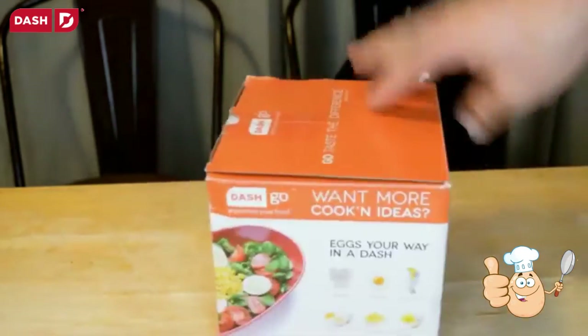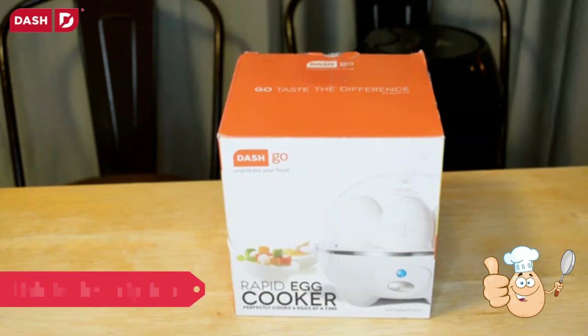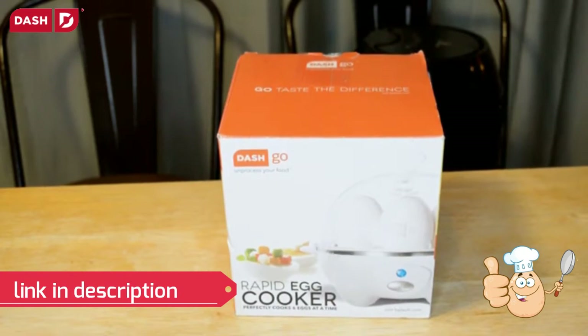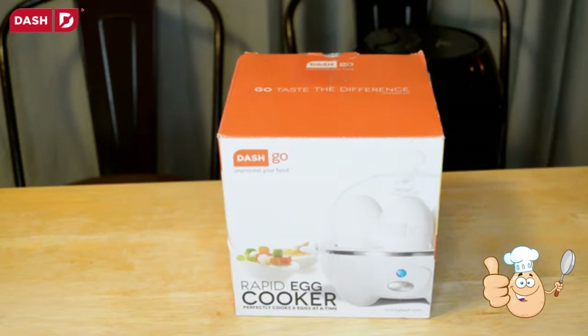Let's open it up and see what's inside. If you haven't already, go ahead and subscribe — really appreciate that. If you want to support my content, go to patreon.com/ninemalls to get exclusive videos. All that's in the description. Now let's open this up for the review.